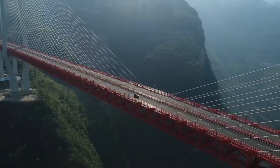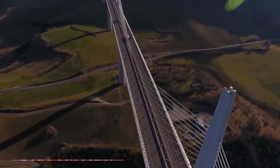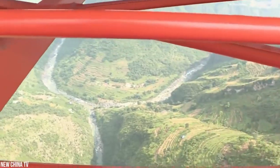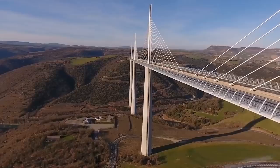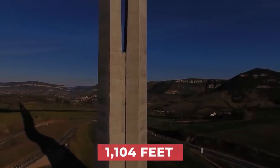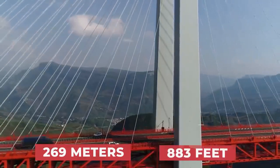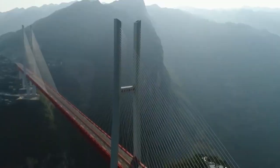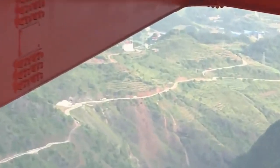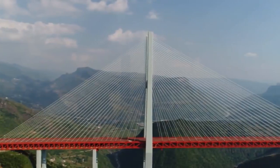The bridge's record-breaking height shouldn't be confused with that of the other tallest bridge in the world, the Millau Viaduct in France, which cost 424 million dollars. The viaduct is known for its tall structure, but it doesn't have the height under its deck that China's bridge does — it has a structural height of 336.4 meters, or 1,104 feet. In comparison, the Beipanjiang Bridge's tallest tower is just 269 meters, or 883 feet high, making it the 10th tallest bridge tower in the world, but it still broke the record for highest deck compared to the ground below it. Now you have a little tall-versus-high bridge trivia to share.